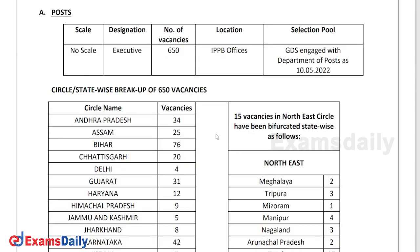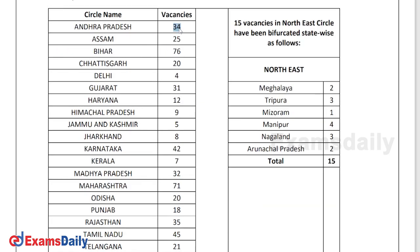The number of vacancies available is 650 all over India. They have split up the vacancies by state — Andhra Pradesh has 34 vacancies, Assam 25, Bihar 76, and Chhattisgarh 20 vacancies. According to your location, you can choose your preferred job locations. They have asked for three location preferences in the application, so make sure you are preferring your own locations.